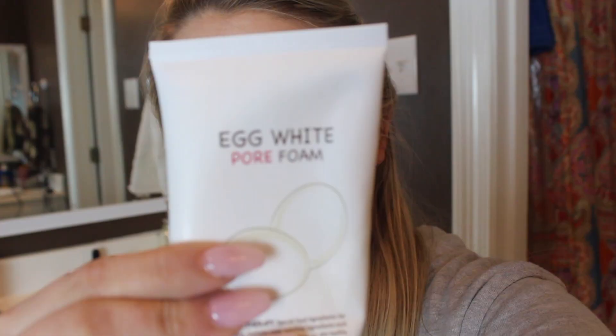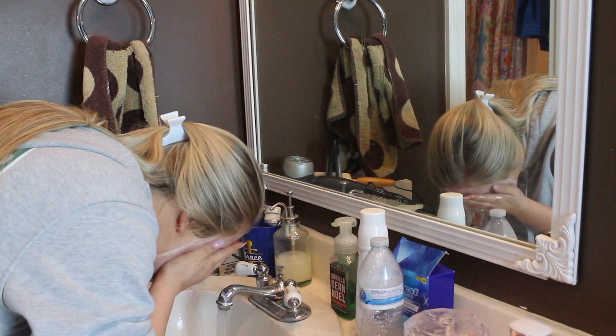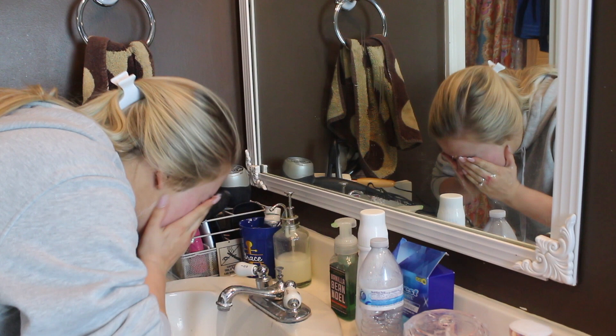And then I'm moving on with my Egg White Pore Foam Face Wash from Skin Food. You can find this at Ulta — I believe it's only $11. It is a foaming face wash, which is so amazing. It leaves your face feeling so clean and clear, and it is a really good face wash to use if you have bad breakouts because it is a foaming face wash.